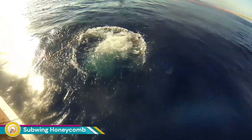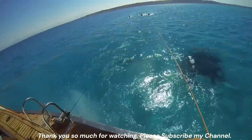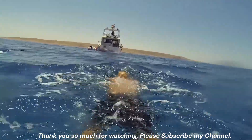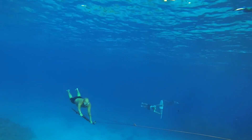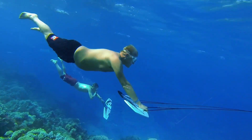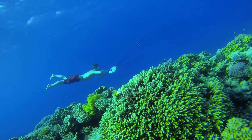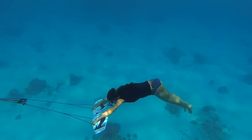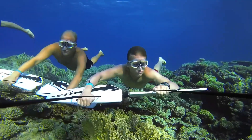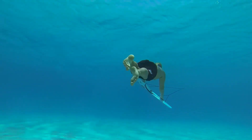The Subwing Honeycomb is a unique water sports device that allows you to experience the thrill of underwater flight while gliding through the ocean. By towing the Subwing behind a motorized boat and maneuvering it with your body weight, you can achieve a sensation of flying underwater. If you're looking for an adventurous water activity and have access to a tow boat, the Subwing is definitely worth considering.